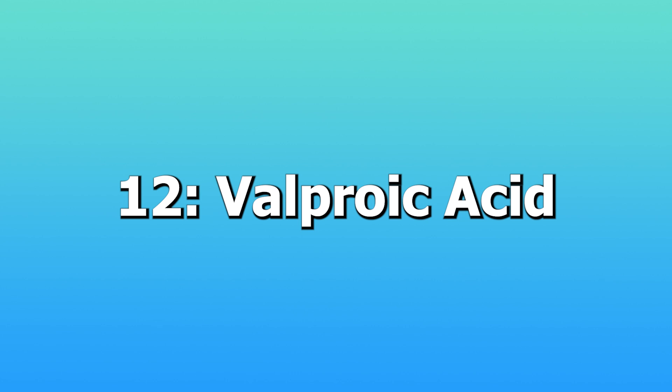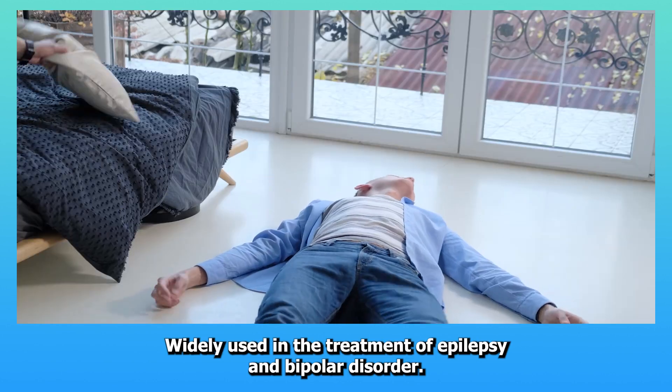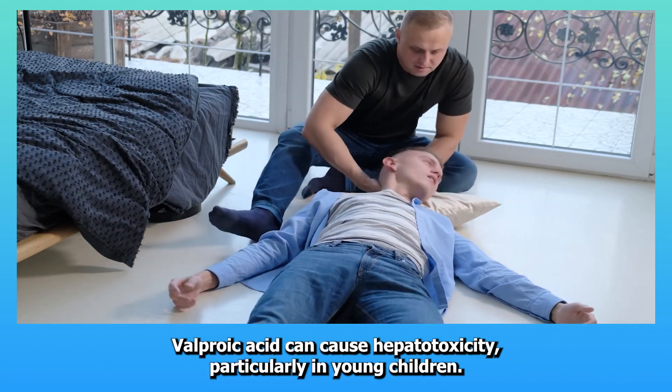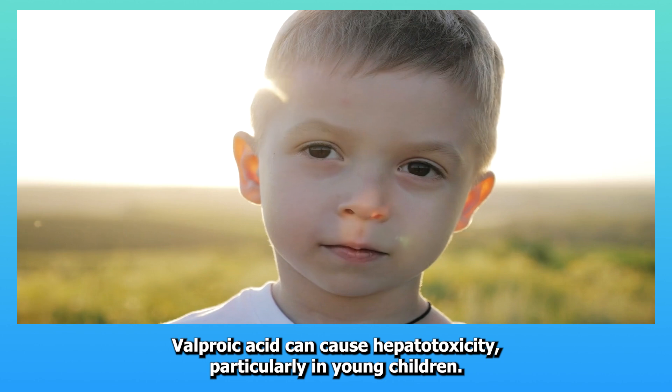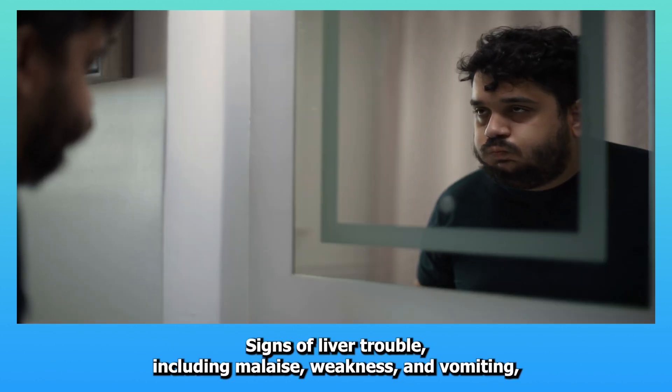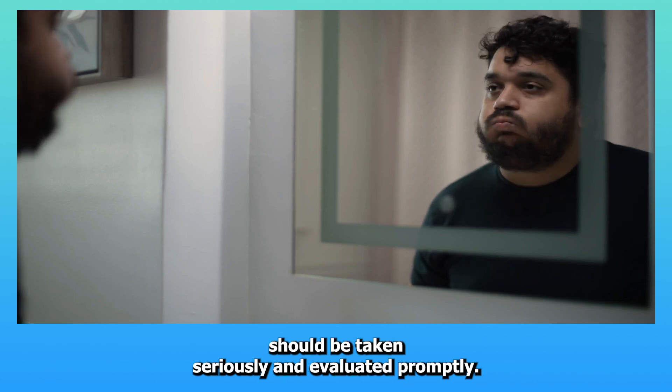Twelve: Valproic acid. Widely used in the treatment of epilepsy and bipolar disorder, valproic acid can cause hepatotoxicity, particularly in young children. Signs of liver trouble, including malaise, weakness, and vomiting, should be taken seriously and evaluated promptly.